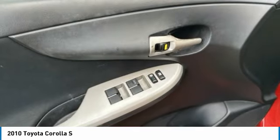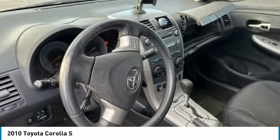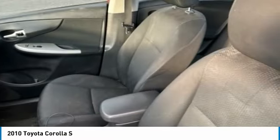Passenger vanity mirror. If affordable style and reliability are what you're looking for, this vehicle couldn't be more perfect. Drive it today.